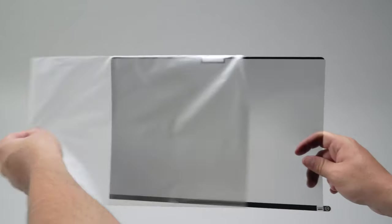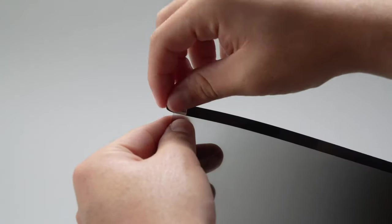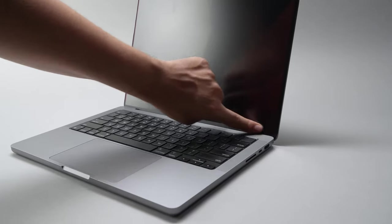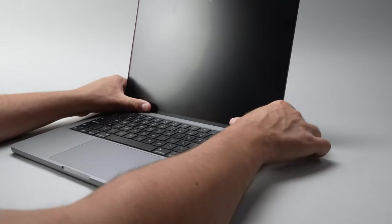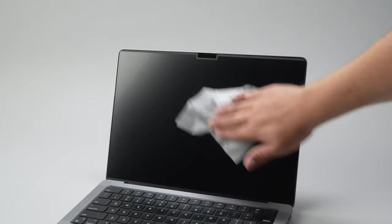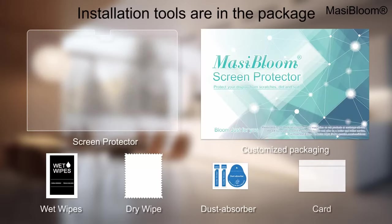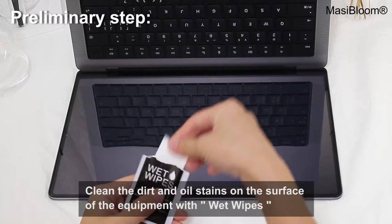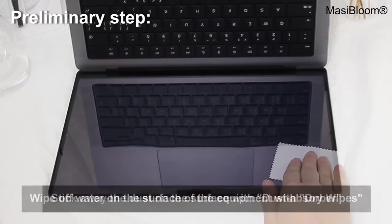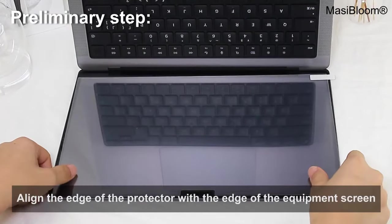Hi, what's up everyone? In this video, we are going to talk about the top M4 MacBook Pro screen protectors that you can buy on Amazon. Links are in the description — do check them out. As tech enthusiasts know, protecting that stunning display is essential for maintaining the vibrant colors and sharp visuals that make your MacBook Pro a powerhouse of creativity and productivity. These screen protectors offer crystal clear clarity, ensuring you enjoy the full brilliance of your screen without compromising on touch sensitivity or display quality. So let's get started.